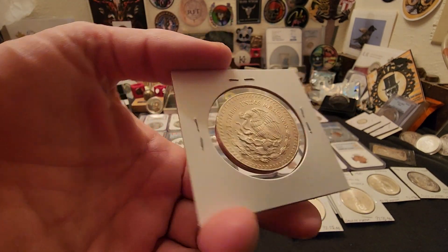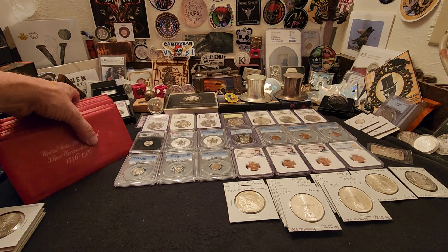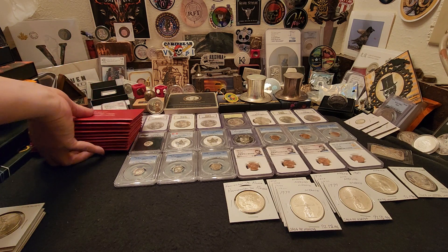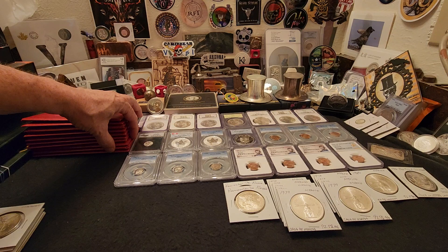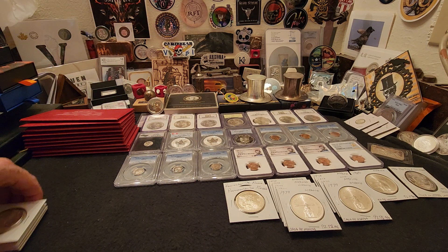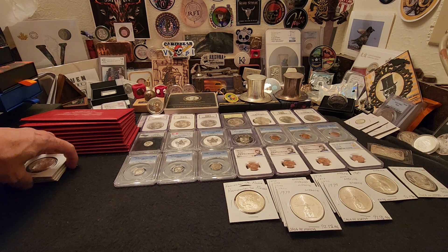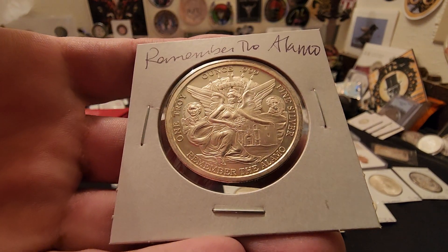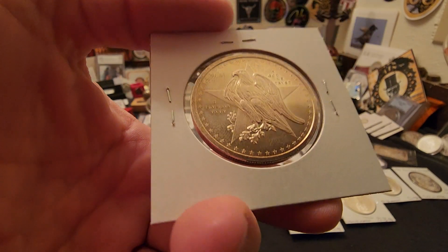Then we have a 1985 Libertad. For those of you that don't already know, some of these items will show up in our auctions and some of them go into my deep stack. That's why sometimes you'll see one of these videos and say, 'Hmm, I didn't see that coin again.' If you don't see the coin later in the auction, it means it ended up in my deep stack.